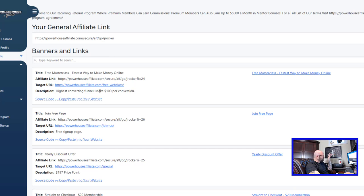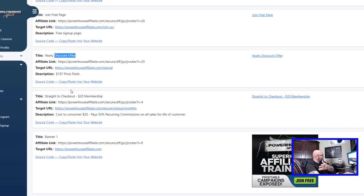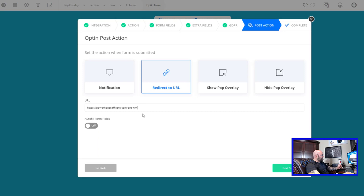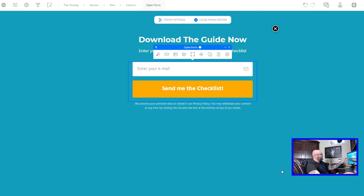You can use the Jarvis AI tool again to come up with a landing page about Powerhouse Affiliate, saying something like you've taken the first step by downloading the free guide, but if you want even more premium training, here's the link — using your affiliate link. Inside your Powerhouse Affiliate account you can join free and you'll see we have a free web class that pays out $100 per conversion if someone joins through the webinar. We also have a join free page, yearly discount offer, and direct to checkout which you would use throughout your email follow-up series.